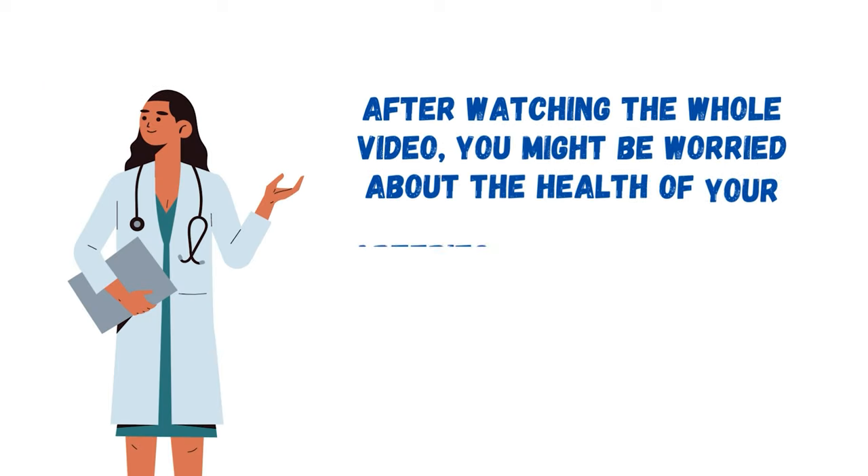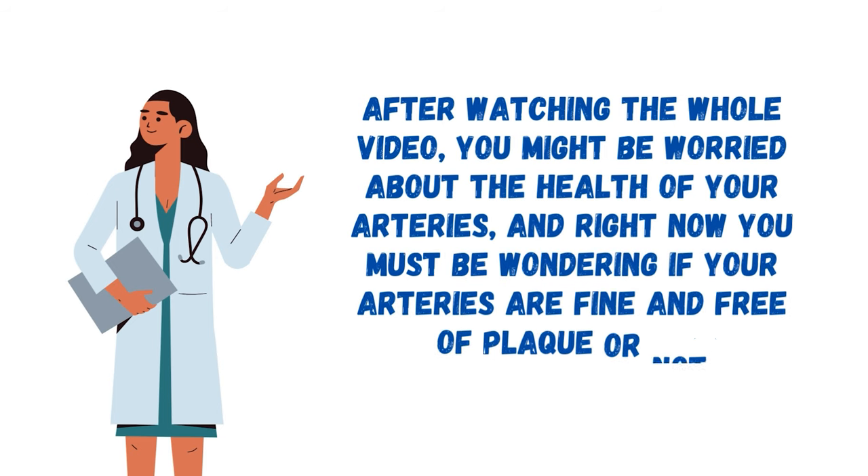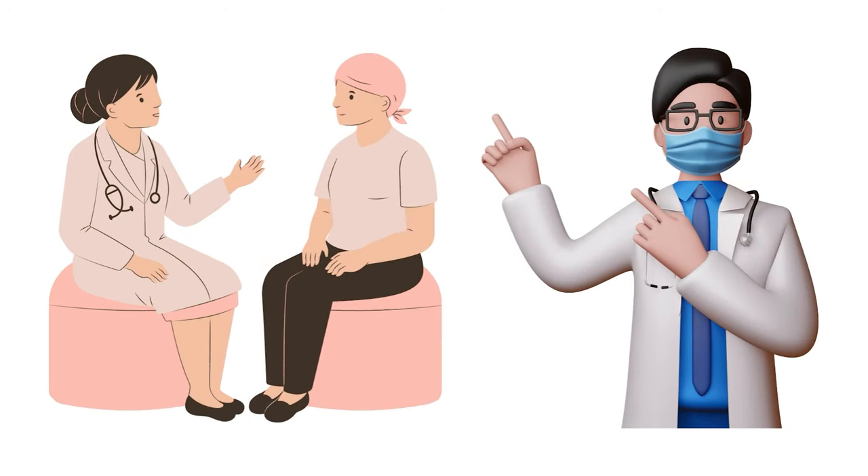After watching the whole video, you might be worried about the health of your arteries and wondering if your arteries are fine and free of plaque or not. To check the health of your arteries, you can speak to your doctor and request a coronary artery calcium scan, otherwise known as a CAC test.